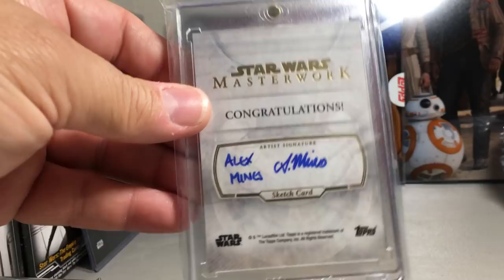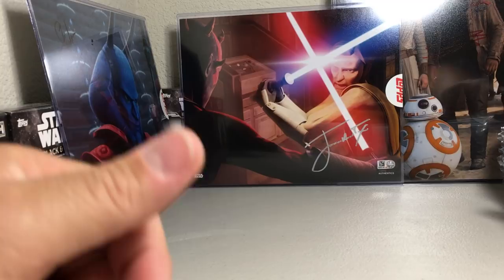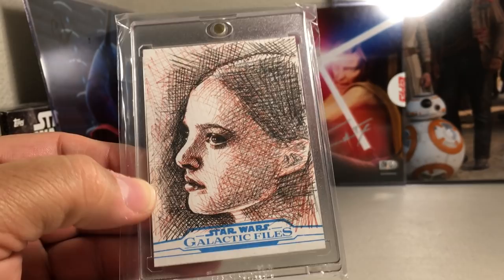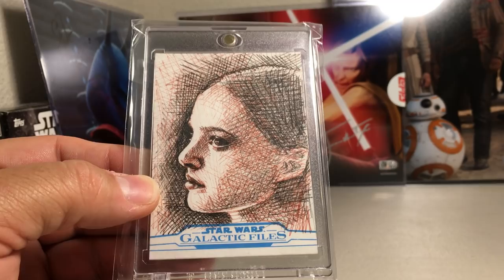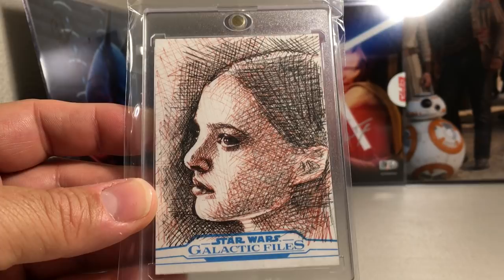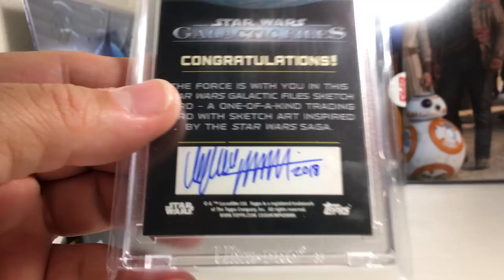Alright, now we're getting to the top 10. If you don't know, sketch cards are actually one-of-one pieces of art that you can find in boxes of Star Wars cards — not just regular cards, these are actual pieces of original art. Here's a really really good Padmé sketch — it just captures her eyes so well. I really have no idea who the artist is, but they did an awesome job.